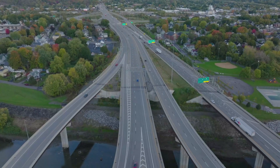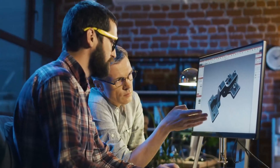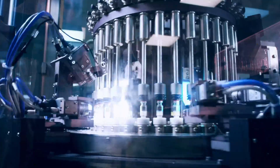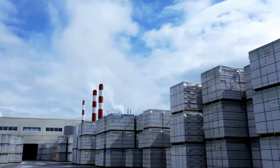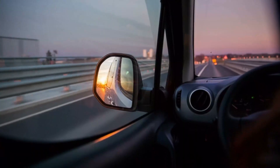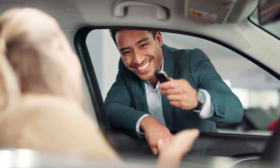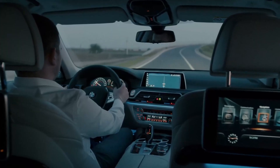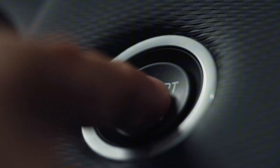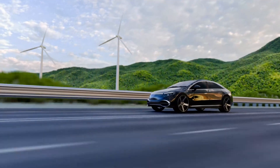Tesla is doing something different — not bringing those jobs back as they were, but reinventing what a factory is. The Model 2 is not a car designed to fit into an existing plant; it's a car that defines the plant itself. Every decision, every bolt, every curve has been shaped around a single idea: efficiency born from intelligence. Traditional car factories look like a never-ending river — one frame after another slowly moving from welding to painting to wiring, one step at a time.